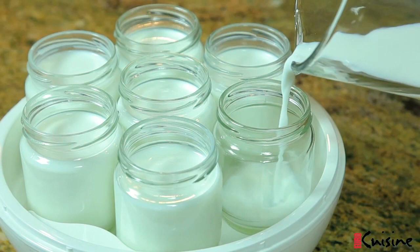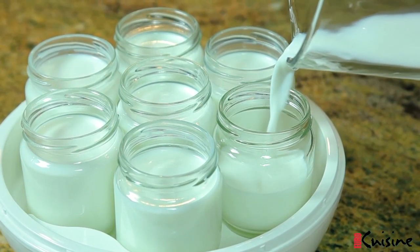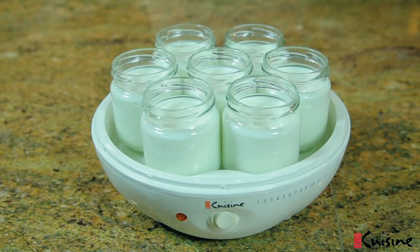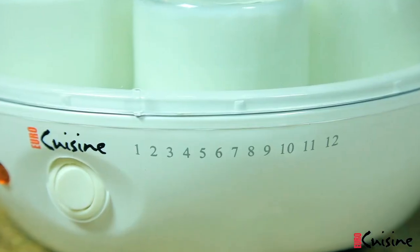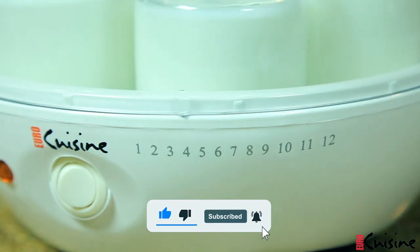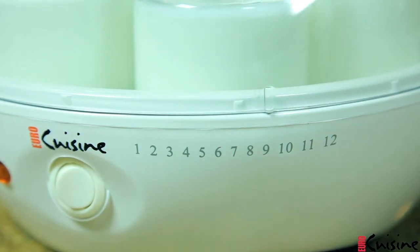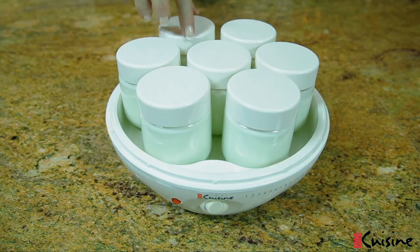The Euro Cuisine YM 80 enables you to effortlessly create delicious and nutritious yogurt in the comfort of your home. This easy-to-use yogurt maker allows you to save money and promote gut health by creating probiotic-rich yogurt without preservatives or artificial additives. With a clear on/off switch and time reminder, it offers user-friendly operation and a transparent lid for easy monitoring of the yogurt-making process.